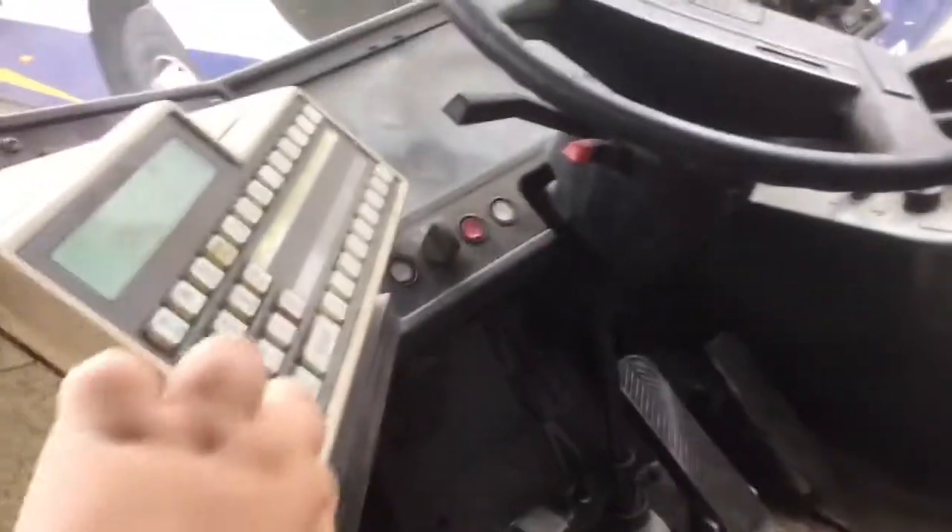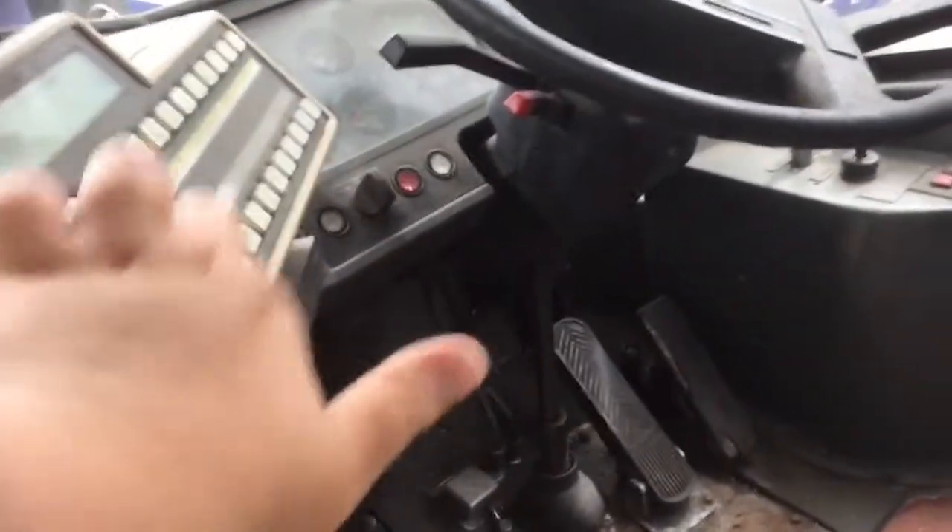So driver's cab seat — there's a seat there for the driver's cab. So I have a Volvo B10M, old ticket machine. Old step entrance. So it's a B10M.